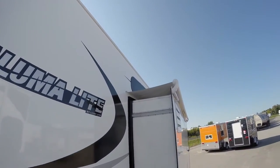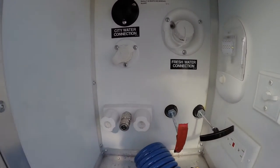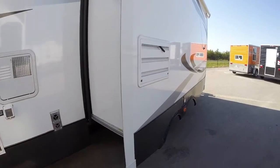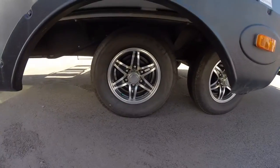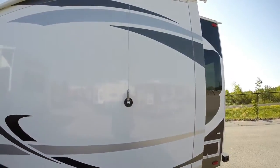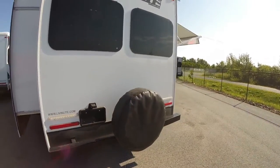There's a window over the slide up there — we'll see more on that in a second. Got your outside shower right here, all your controls, your dumps. Detachable power cord. Here's your water heater and your furnace. Aluminum rims. Tires are filled with nitrogen so they run cooler. There's a radio antenna.